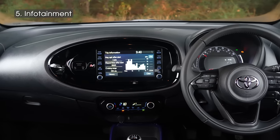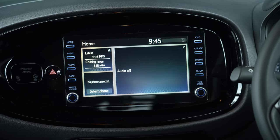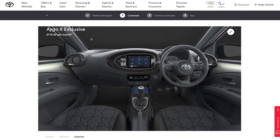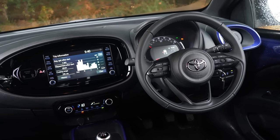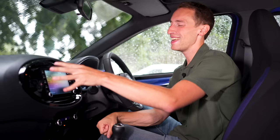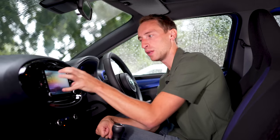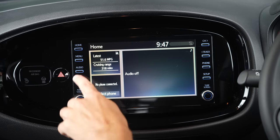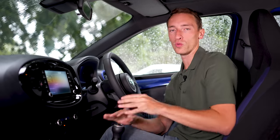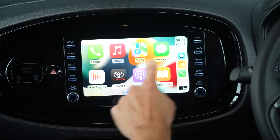For the infotainment system, there are three different screen sizes depending on trim. Entry-level Pure gets a 7-inch screen, mid-spec Edge — which is the one we're in — gets an 8-inch screen, and top-spec models get a 9-inch system that runs different software. The top-spec layout is simpler and a bit better to use, but on all versions the screen can be slow to respond, and the lower two trim levels have a confusing layout. Lower trims don't have built-in sat-nav, though Android Auto and Apple CarPlay come standard on all models, and pressing the map shortcut takes you straight to your phone's nav app.